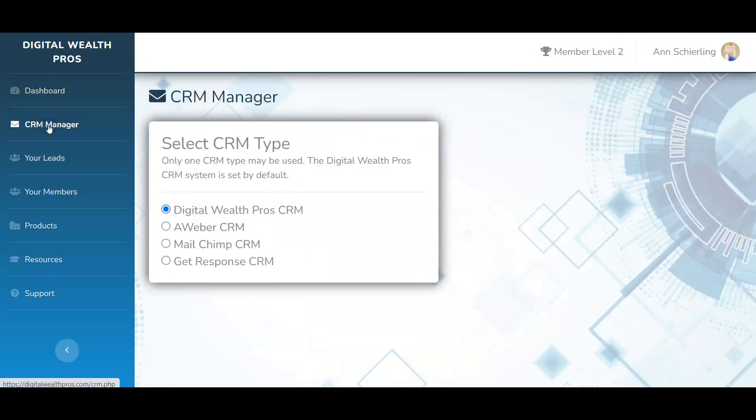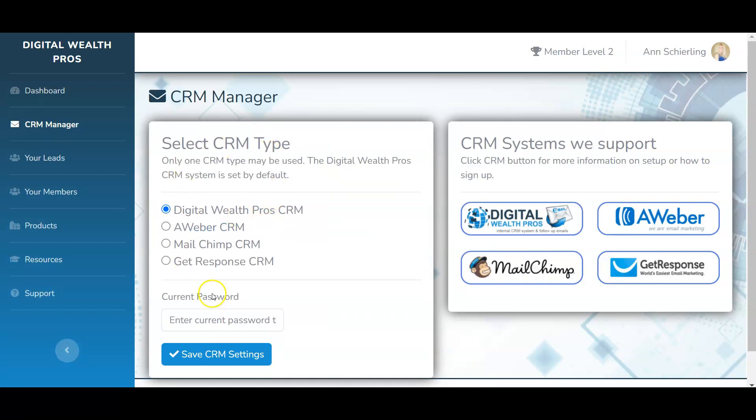Over here is your CRM manager, where you can let the system do all the work for you. By default it's on the Digital Wealth Pro CRM, which means the back office will send out autoresponder messages to your prospects automatically — no autoresponder setup needed. However, if you want to use Aweber, MailChimp, or GetResponse, you can connect those here. All your leads — with their name, email address, and phone number — are stored here as people opt in, and all your members are listed here as they join.